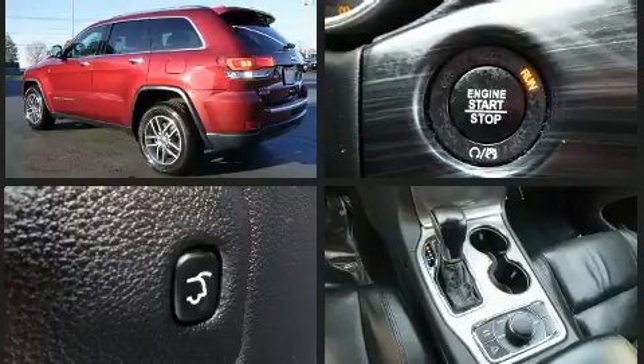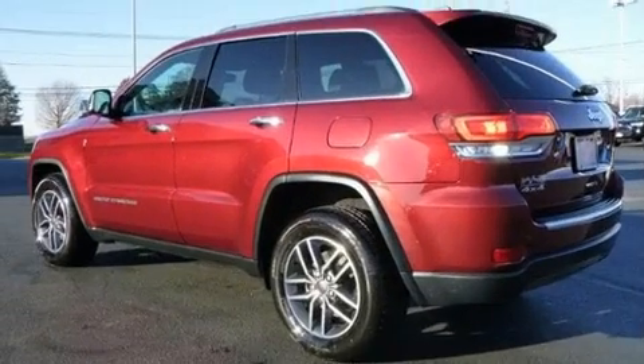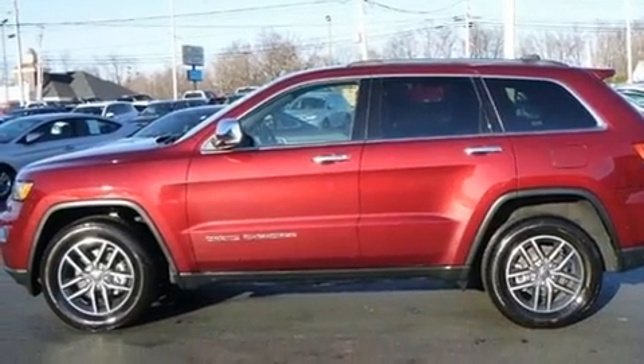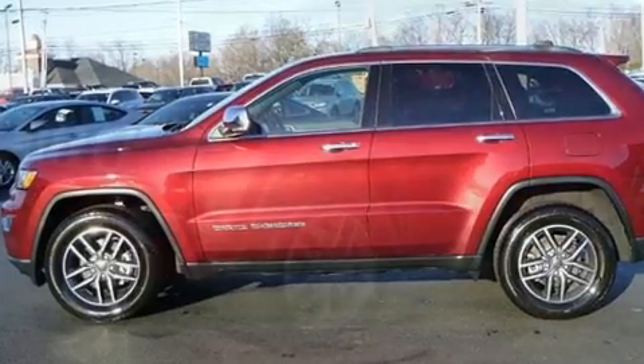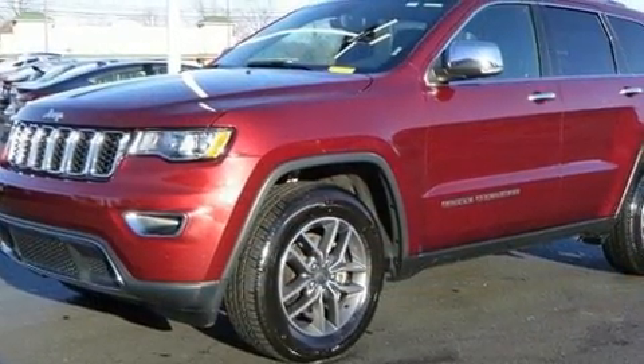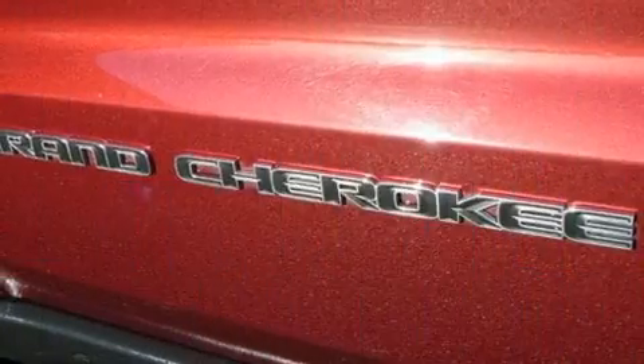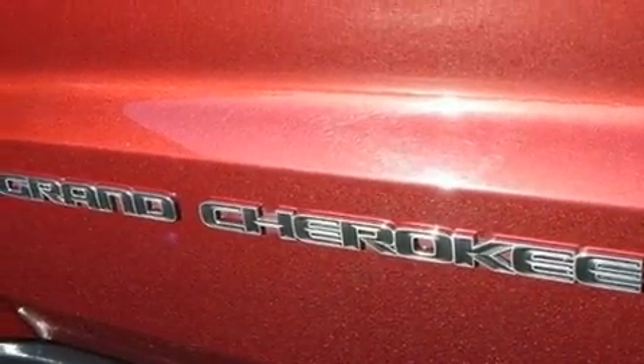Features such as automatic climate control and leather upholstery prove that economical transportation does not need to be sparsely equipped. Jeep also prioritized safety and security with features such as dual front impact airbags, front side impact airbags, traction control, brake assist, anti-whiplash front head restraint, a security system, an emergency communication system, and four-wheel disc brakes with ABS.